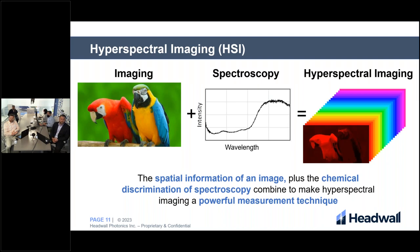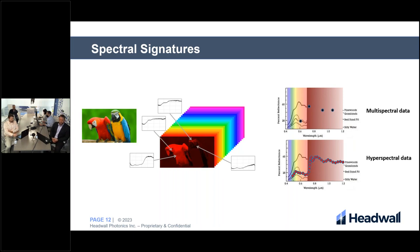For those unfamiliar with hyperspectral imaging, it combines the spatial information from a regular image with the chemical discrimination of spectroscopy, creating a powerful measurement technique. Hyperspectral imaging sensors gather information from hundreds of spectral bands for each spatial pixel in the image, and that data is stored in a data cube. If you consider an image of parrots, the hyperspectral image of the same scene would return a stack of images for each wavelength within that range, creating the data cube.